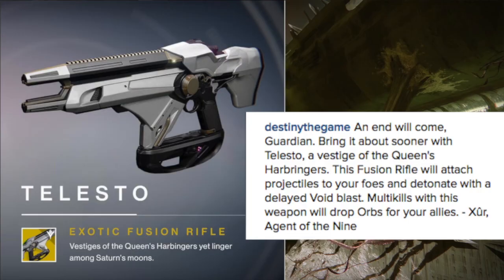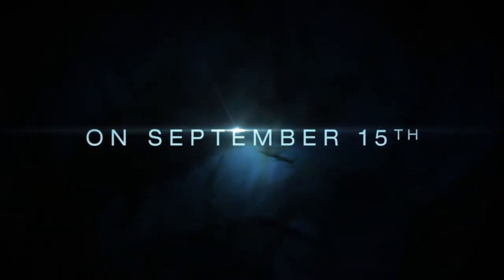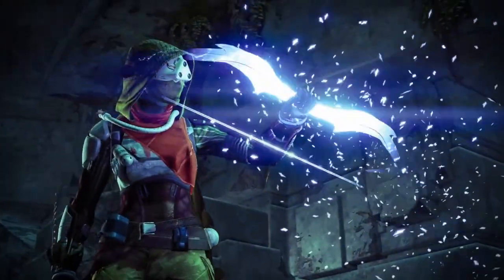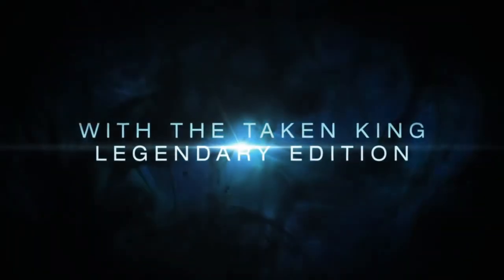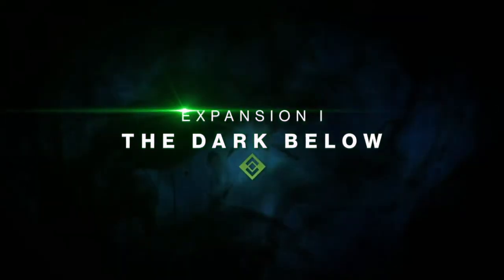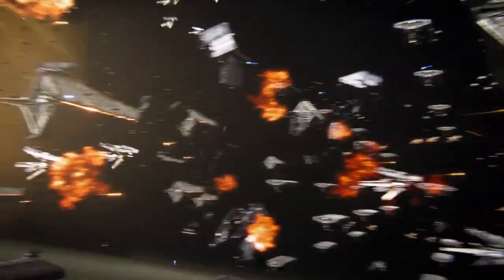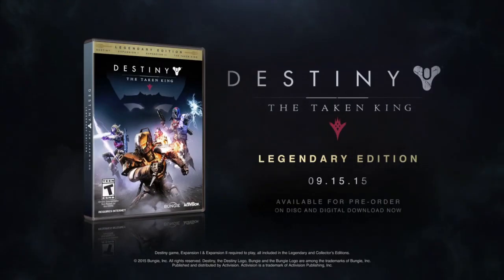Thank you guys for watching. [Trailer voiceover]: Guardians are fighting on Earth and beyond. Join them. Push back the darkness. Get Destiny the Taken King and the complete Destiny adventure in the Legendary Edition.